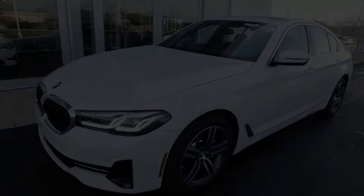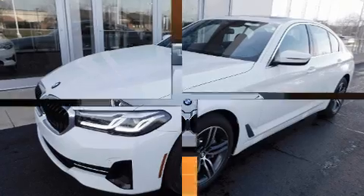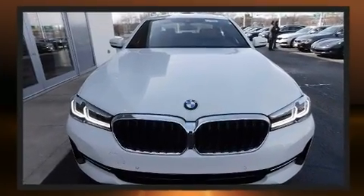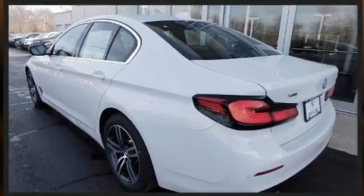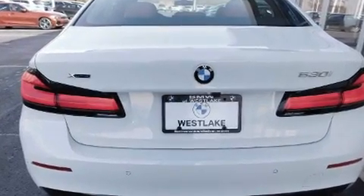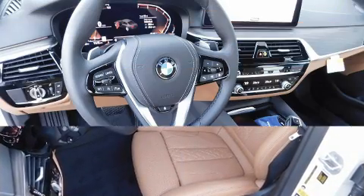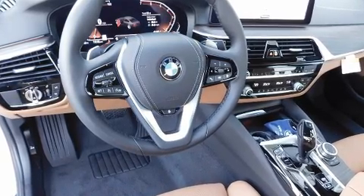Introducing the 2022 BMW 530i. This four-door, five-passenger sedan is ready to drive off the showroom floor. Smooth gear shifts are achieved thanks to the two-liter four-cylinder engine, and for added security, dynamic stability control supplements the drivetrain. A turbocharger is also included as an economical means of increasing performance.